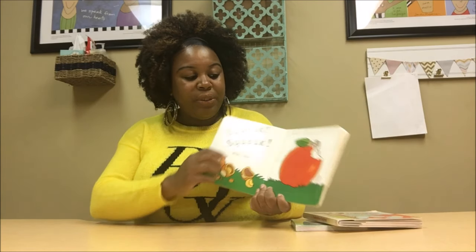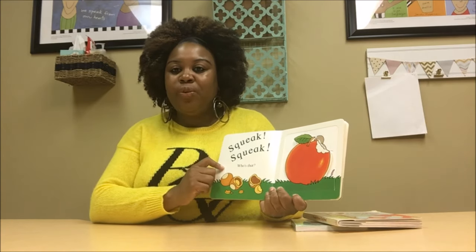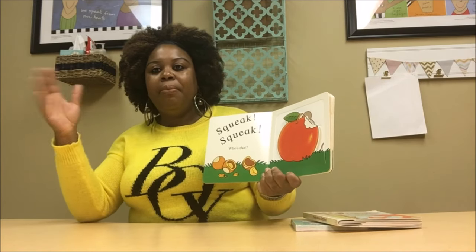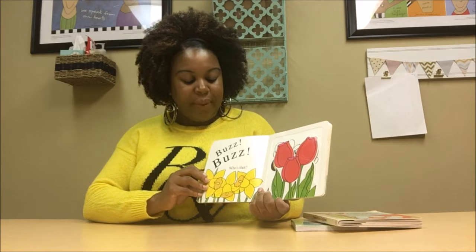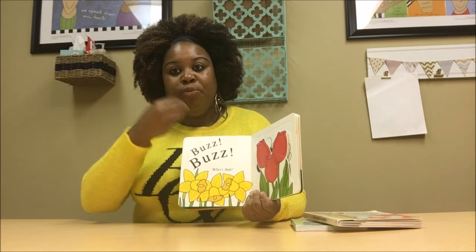Squeak, squeak — who's that? It's the mouse. The word mouse falls within that category. Squeak is a sound that has that consonant-consonant-vowel type of form but still stays within that one-syllable form. Buzz, buzz — who's that behind the flowers? The bees. I am stressing all the sounds that I hear in the word. I want to do it in a way that if they're watching my mouth, they don't have to guess about the type of movements they need to make in order for the sounds to come out correctly.